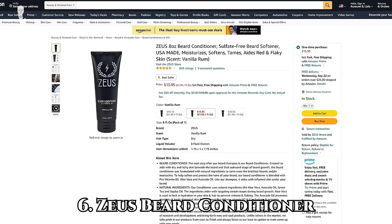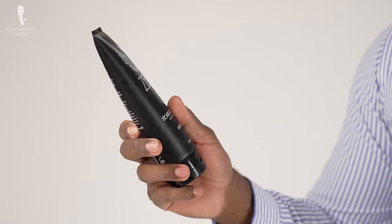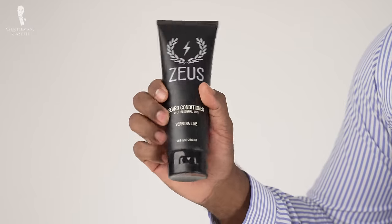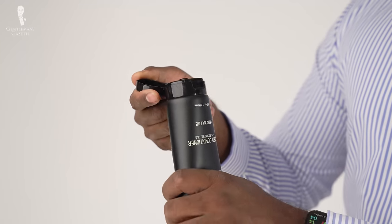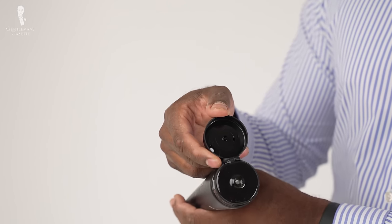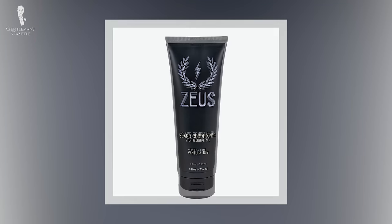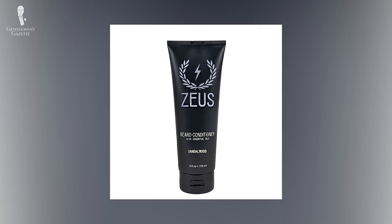First, the Zeus Beard Conditioner. Nothing is worse than an itchy, dried-out beard. The Zeus Beard Conditioner combines jojoba seed oil and avocado oil to keep your beard hairs both soft and pliable, which prevents itchiness and keeps your beard looking shiny and vibrant. B5 vitamin extracts, aloe vera, and other proprietary moisturizers help make sure that the skin below your beard is happy and healthy. Zeus also offers a range of unique scents: vanilla rum, verbena lime, and sandalwood — but don't worry, they're not overpowering or distracting.